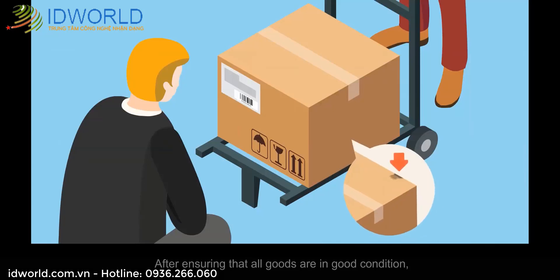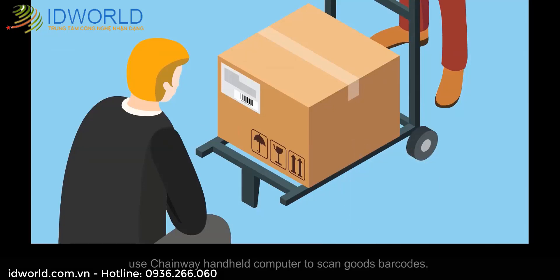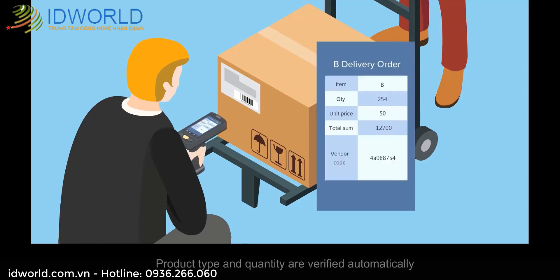After ensuring that all goods are in good condition, use Chainway Handheld Computer to scan goods barcodes. Product type and quantity are verified automatically.